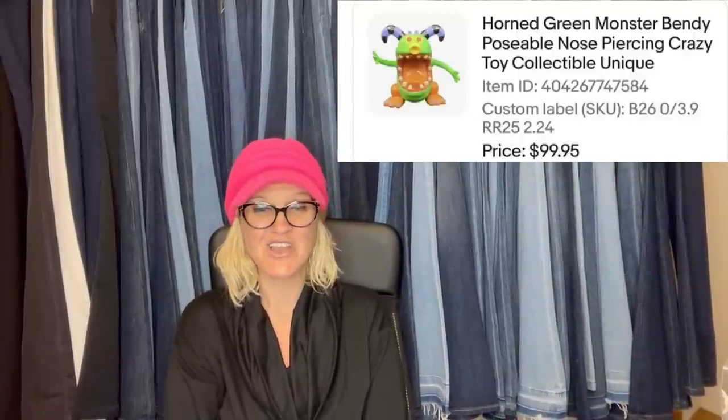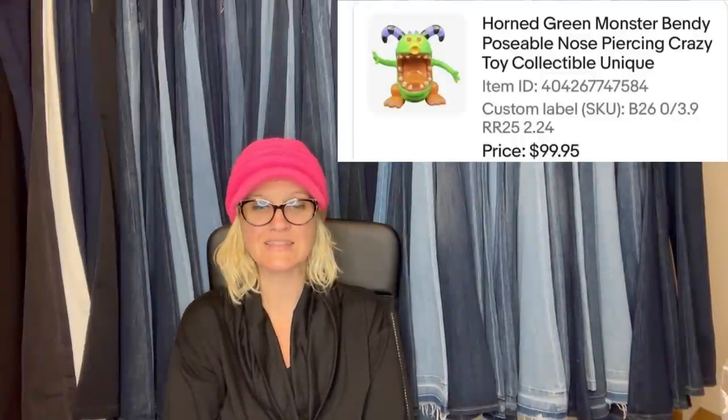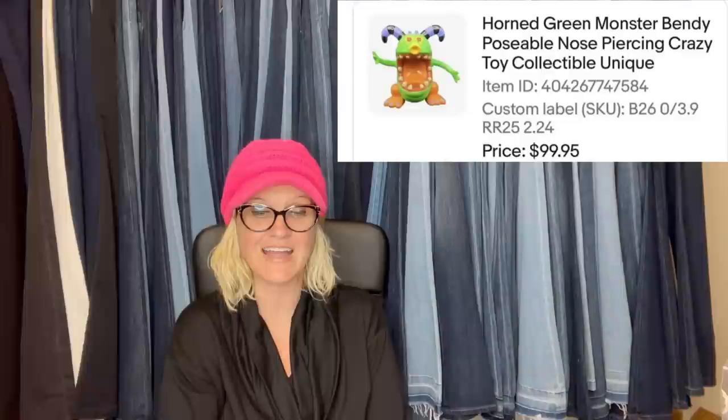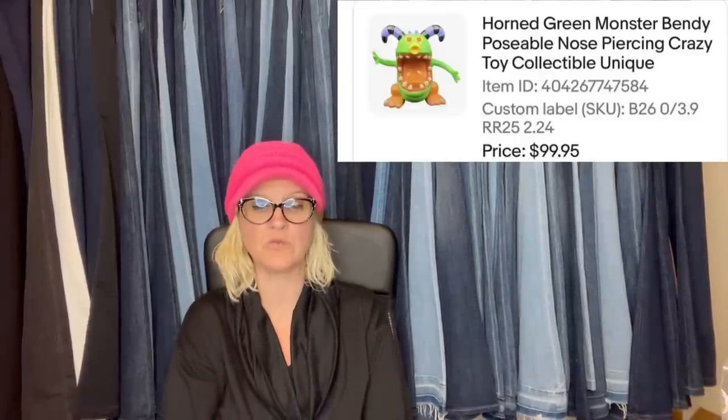This one comes from Bolo Buddies member Found by Chance — this is her eBay store. Found this unbranded crazy guy at a local Red Racks thrift store for $2.24. Not too many listed and most had issues — mine was in great condition. Listed it under what most had theirs listed for and it sold fast. Took a best offer after listing for a full asking price of $99.95. Horned green monster bendy poseable nose-piercing crazy toy collectible — unbranded and sold for almost $100!